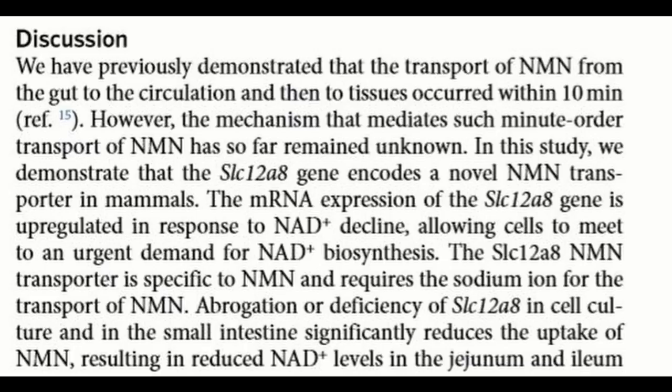So you could see why some people would argue NR is better because you don't have to do that backwards step. But this proves that NMN is closer to NAD and you can get it into the cell directly.